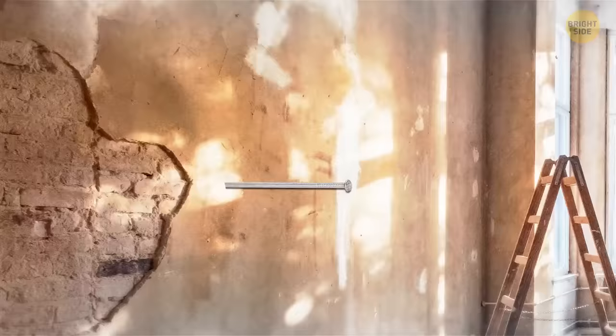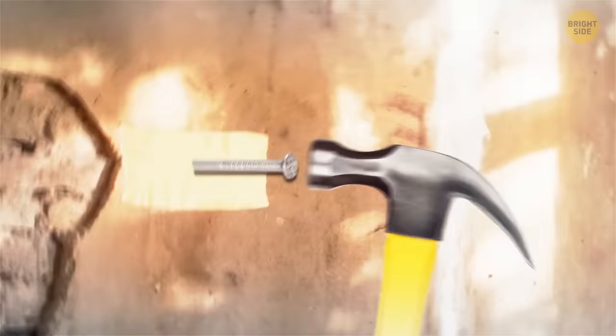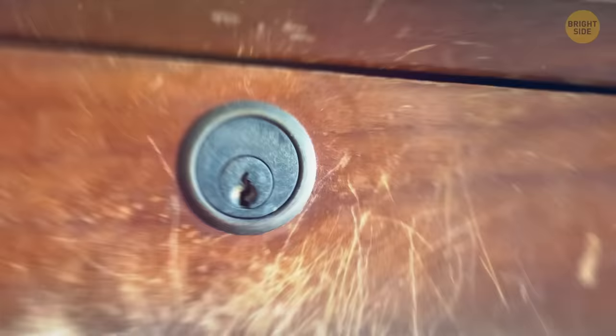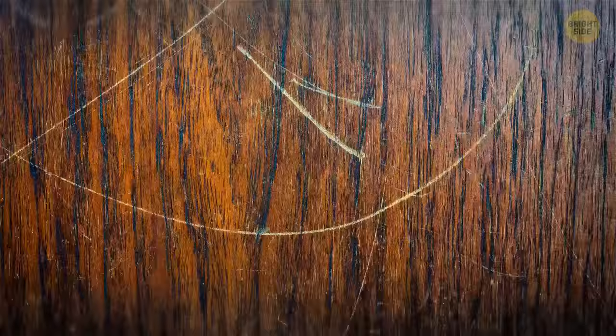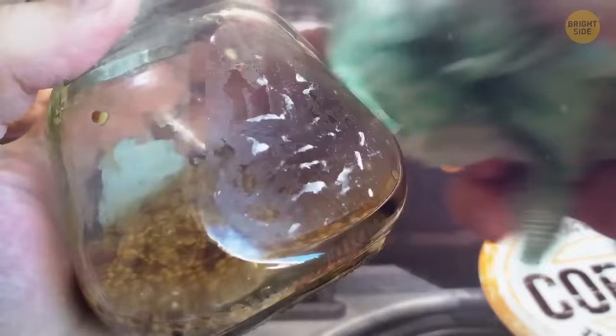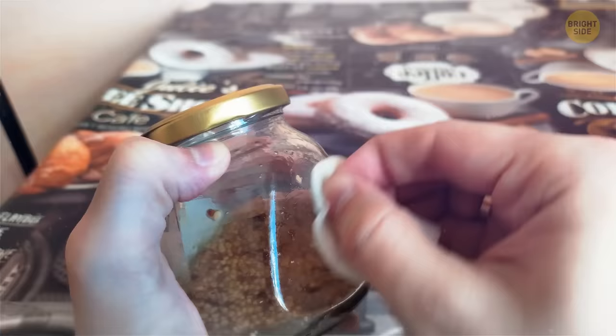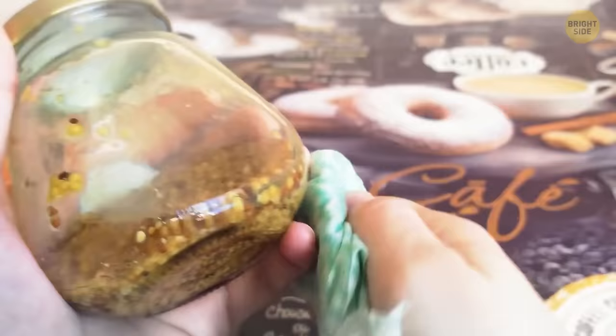Plaster walls can crumble and spread dust when you hammer nails into them. Cut a strip of masking tape and stick it where you want to hammer — the tape won't let the plaster crack. Small scratches on wooden furniture can be removed with toothpaste or a walnut. Rub toothpaste into the scratch, then wipe with a damp cloth. For a walnut, rub it into the dent and buff with a soft cloth to help the wood absorb the oil. For sticky sticker residue on jars, soak a cotton pad in vegetable oil, wipe the surface, let it sit, then wash away.